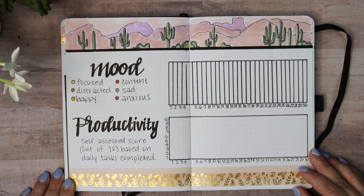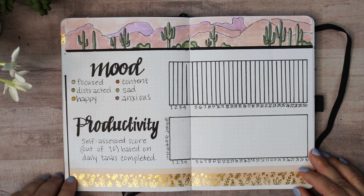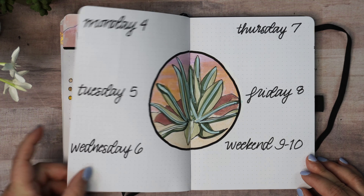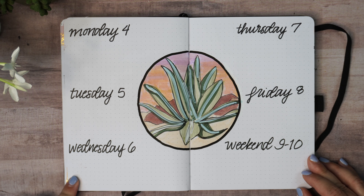This is my mood and productivity tracker. This is my most important tracker I think, and I especially love the way it looks when it's all filled out at the end of the month, so I really try hard to keep up with both of those trackers each day.